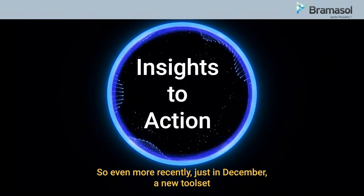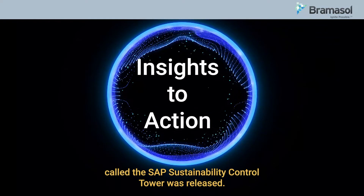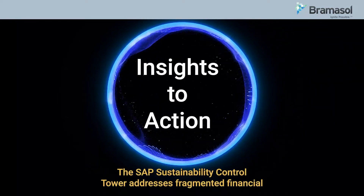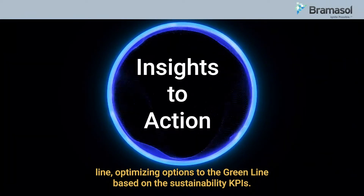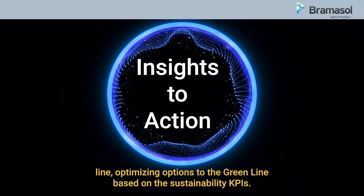So even more recently, just in December, a new tool set called the SAP Sustainability Control Tower was released. The SAP Sustainability Control Tower addresses fragmented financial reporting head on by giving companies tools to extend their top and bottom line optimizations to the green line based on sustainability KPIs.